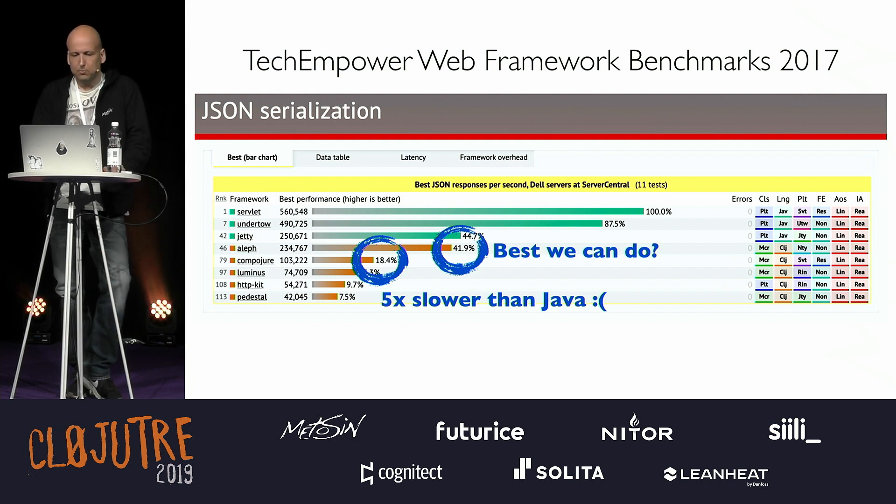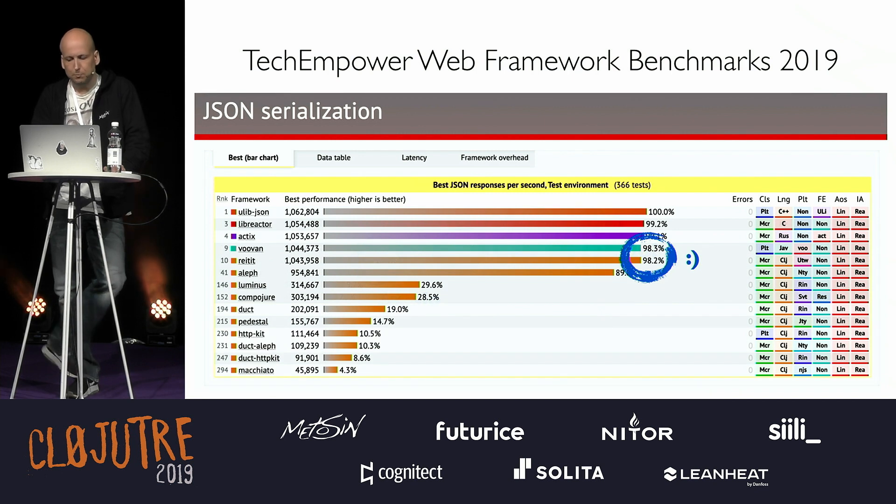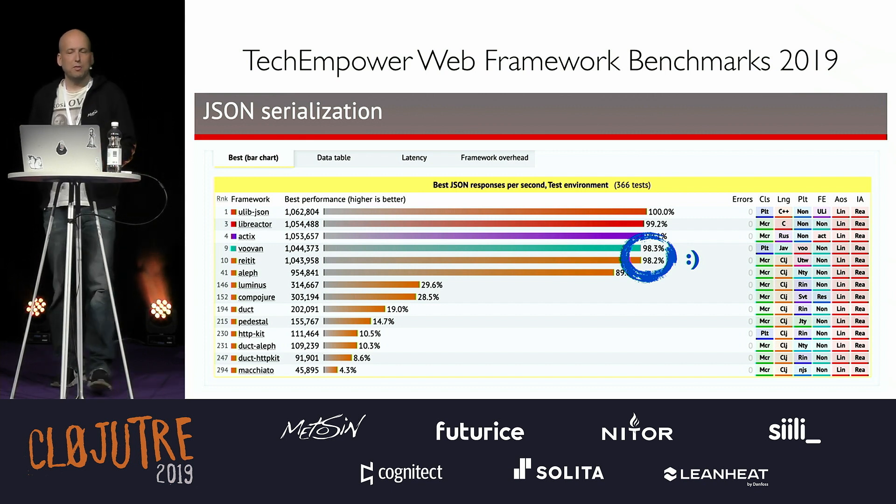Fast forward to 2019: Clojure is now one of the fastest web stacks out there. As these are benchmarks, we should take them with a grain of salt, but it's not our benchmark — we just play the game, and these are the numbers.